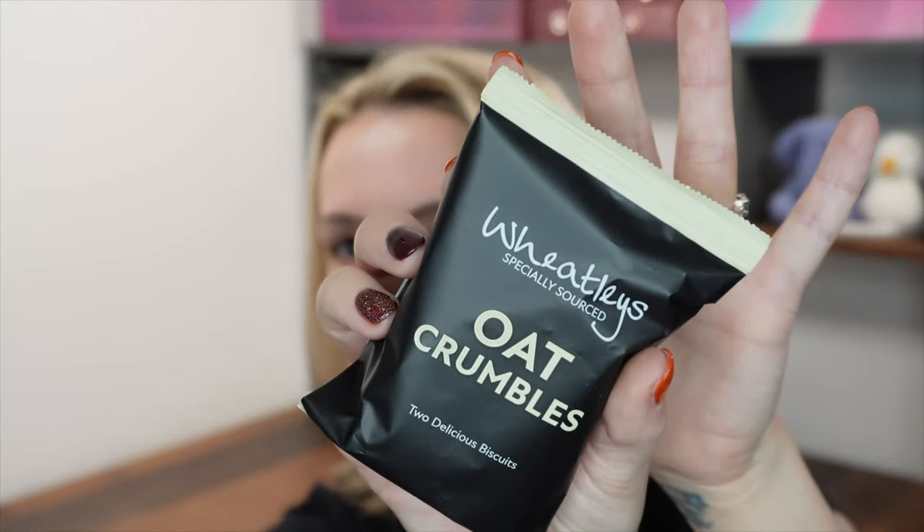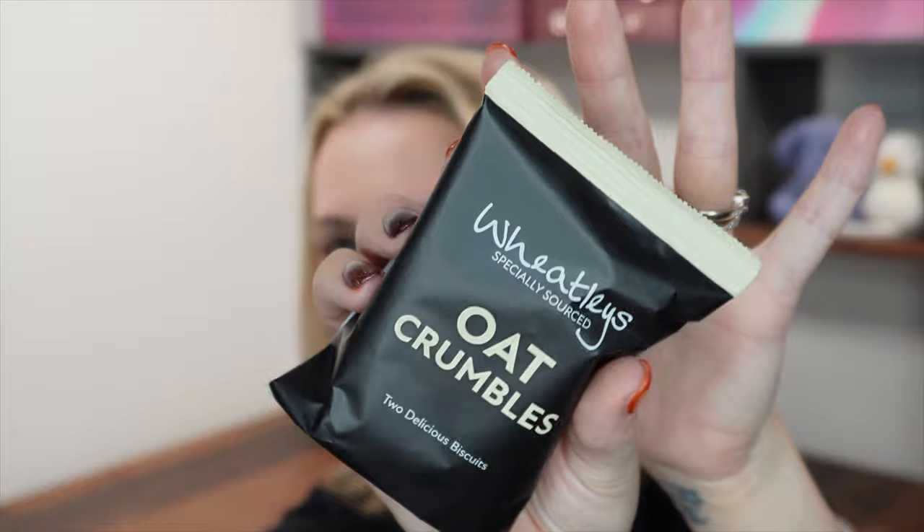We've got some biscuits from a brand called Wheat Liz — these are Oat Crumbles, some nice oaty crumbly biscuits. Not just biscuits — delicious ones, with 51% oats in there as well, so that looks good.